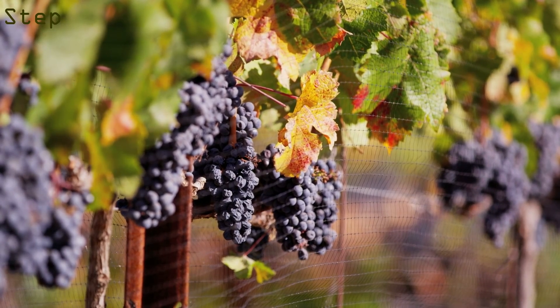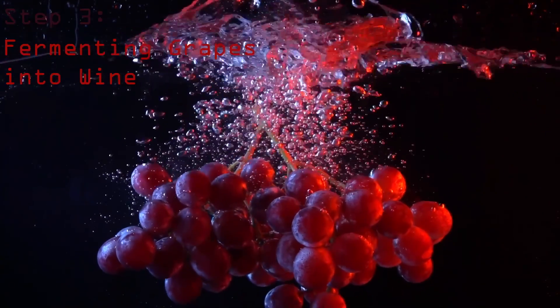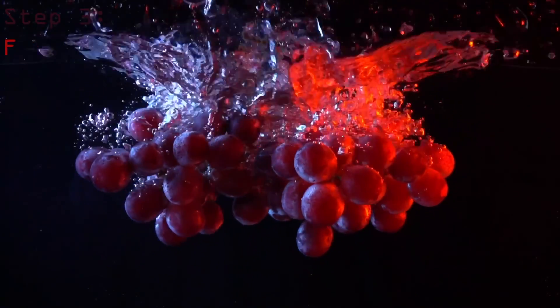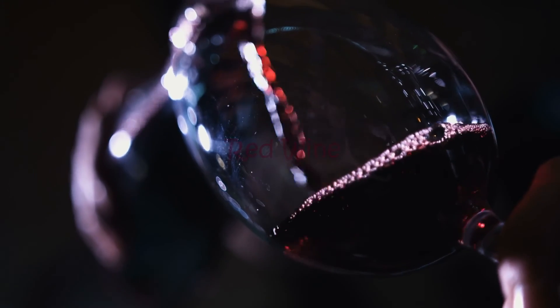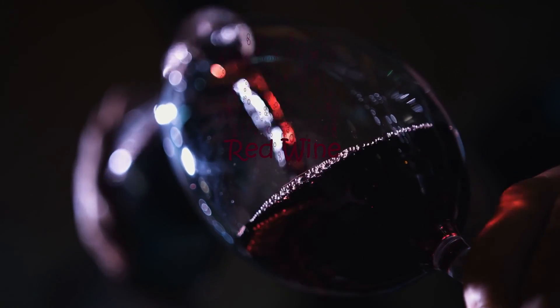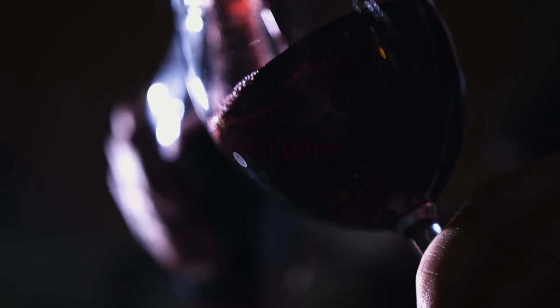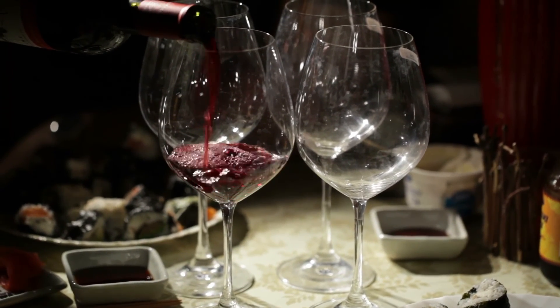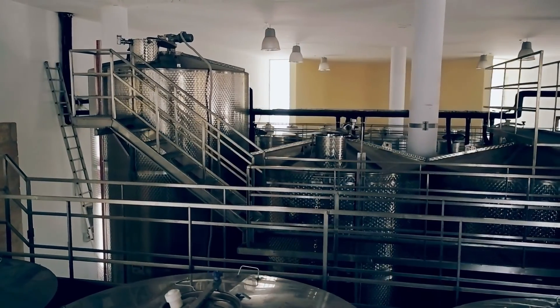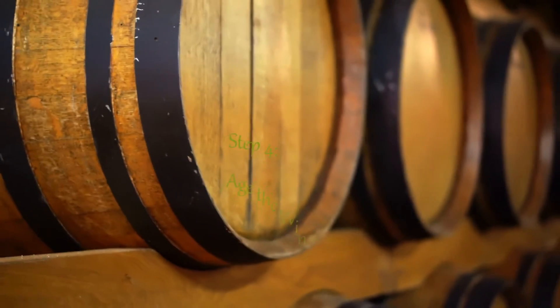Step three: fermenting the grapes into wine. Fermentation is where the sugar converts into alcohol. Yeast is added to the vats so that fermentation can take place. When making red wine, carbon dioxide is released during fermentation, which causes the grape skins to rise to the surface. Winemakers must punch down the cap several times a day to keep their skins in contact with the juice. The grapes are pressed after fermentation is complete.